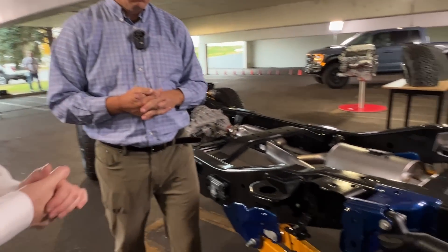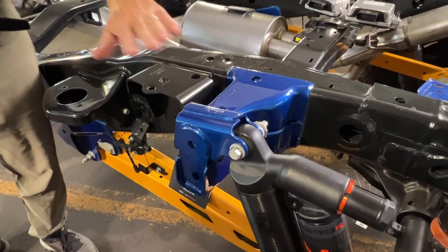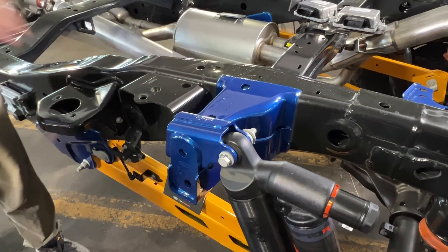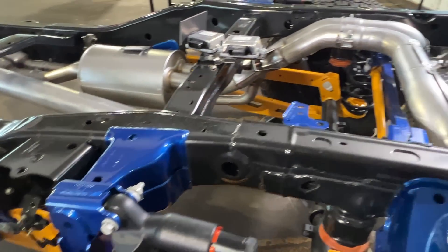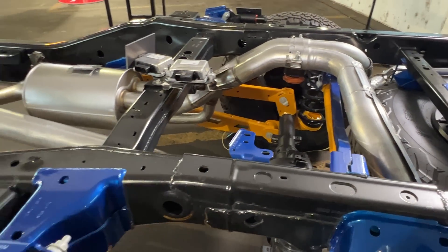As a reminder, the blue parts are all unique to the Raptor versus the regular F-150, and the orange parts are all unique Raptor chassis components introduced with Gen 3.